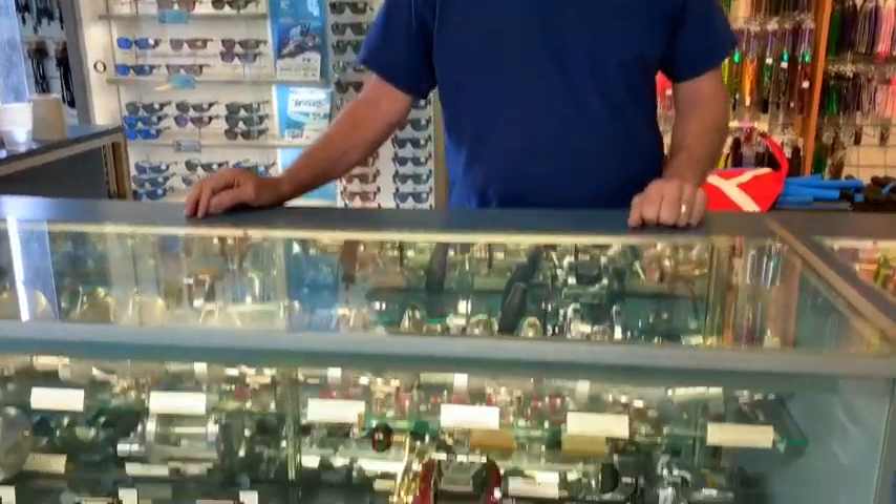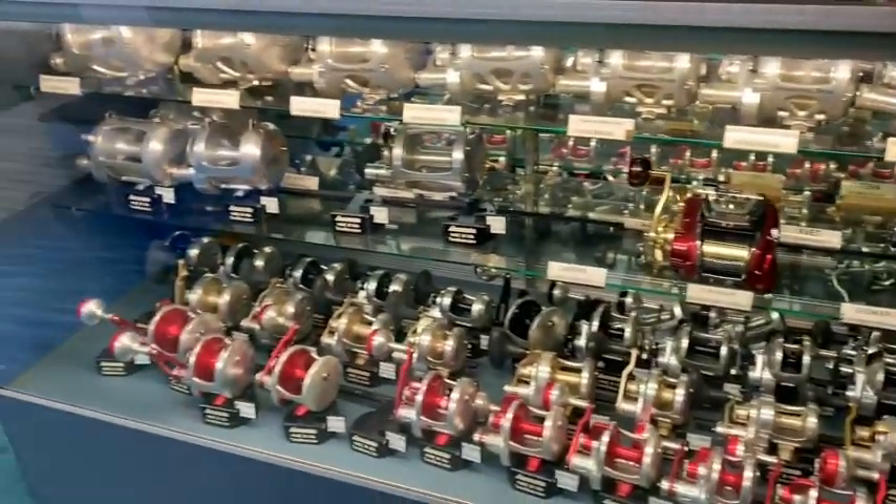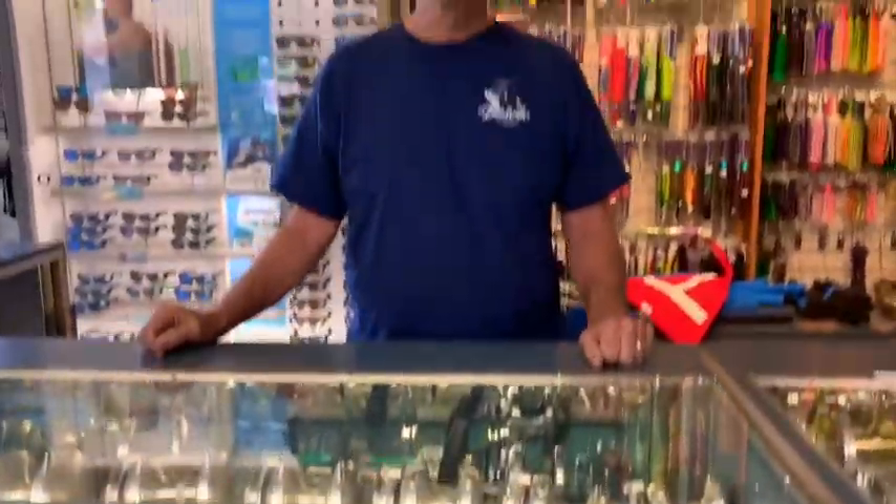Accurate has pulled out all the stops this year. They're giving away a lot of cool stuff if you buy an Accurate Reel. You're gonna get a free fill of Spectraline, a t-shirt, a spool of Seaguar fluorocarbon leader material, two years of free service, and a reel cover.